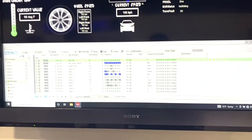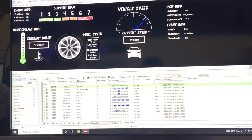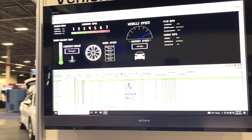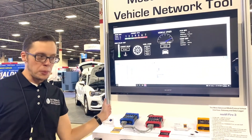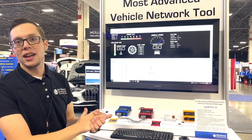Currently, we're demoing it with our Vehicle Spy 3 software, showing some of the paneling capabilities. This is the type of panel that can be thrown together in a few minutes using Vehicle Spy 3's point-and-click tools. We've got all kinds of data going from one to the other. The Fire 3 here is running an embedded script generated by Vehicle Spy 3.